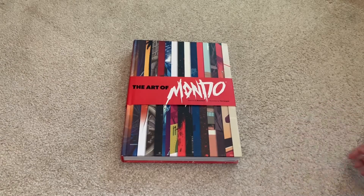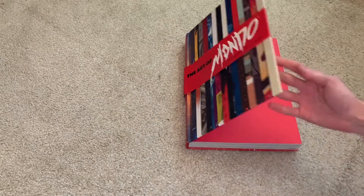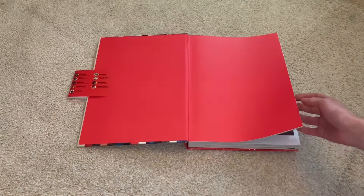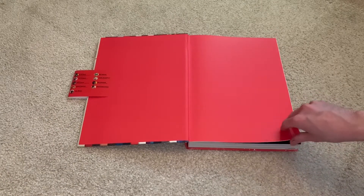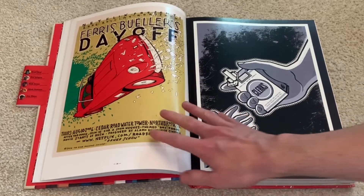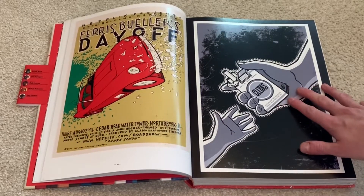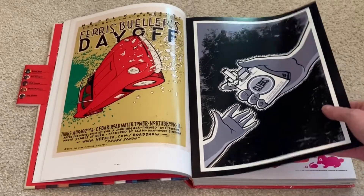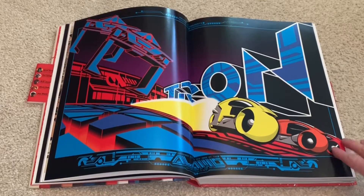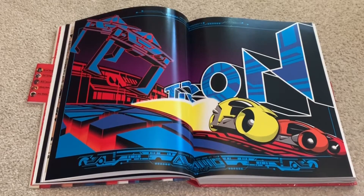I thought this book is really, really awesome. They have a really wide selection of different arts from all different artists. So let's take a look. We got some cool art here from Ferris Bueller's Day Off. We have art from Clerks. There's some really cool Tron artwork. That looks so nice. Some of these are just so incredible, so much detail.